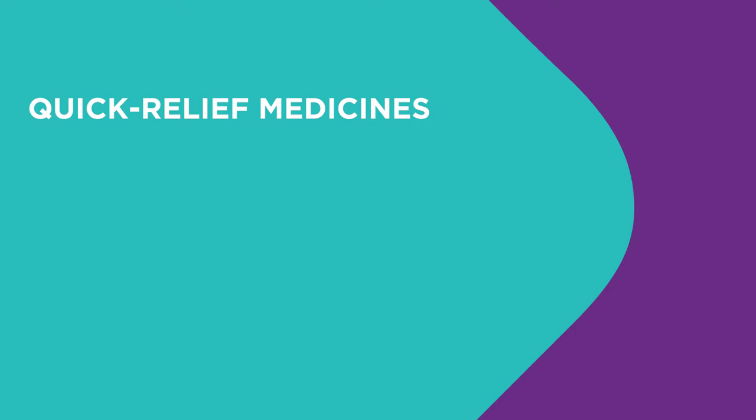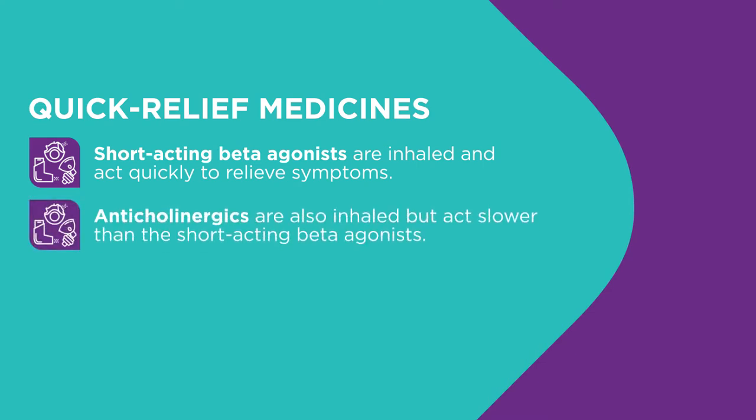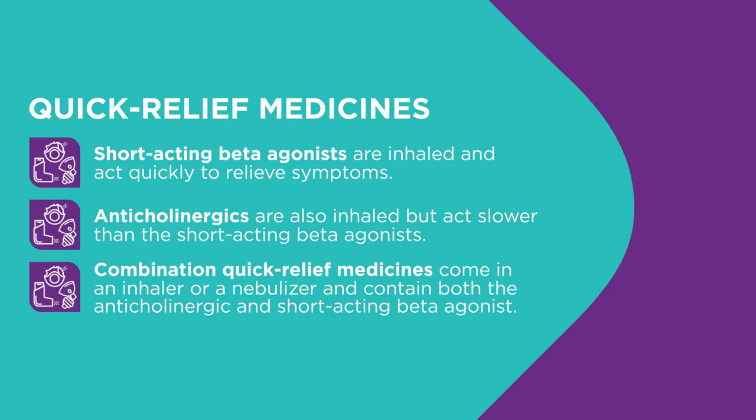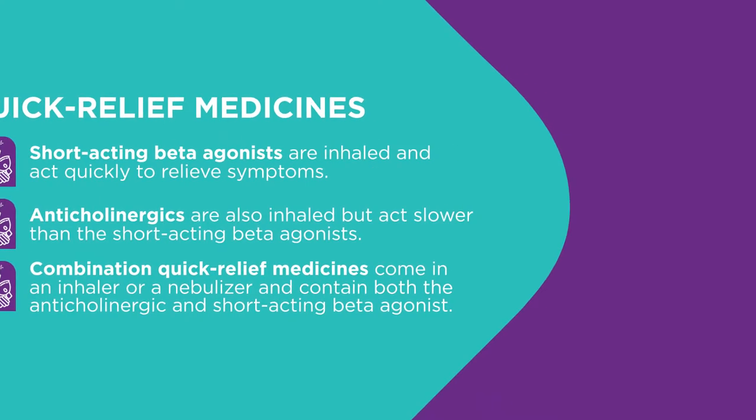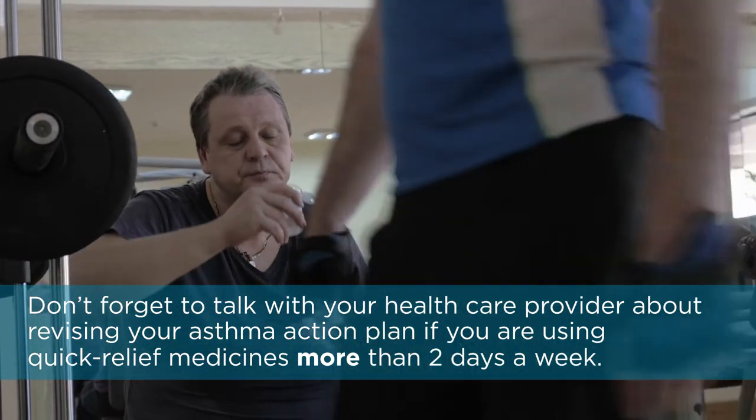Let's review the different types of quick relief medicines. Short-acting beta agonists are inhaled — they quickly relieve asthma symptoms by relaxing the smooth muscles around the airways and decrease the swelling that blocks airflow. These are the first choice for quick relief of asthma symptoms. Anticholinergics are also inhaled but act slower; they open the airways by relaxing smooth muscles and reduce mucus production. Combination quick relief medicines are available containing both anticholinergic and short-acting beta agonists, in an inhaler or nebulizer. Talk to your healthcare provider about revising your asthma action plan if you're using quick relief medicines more than two days a week.